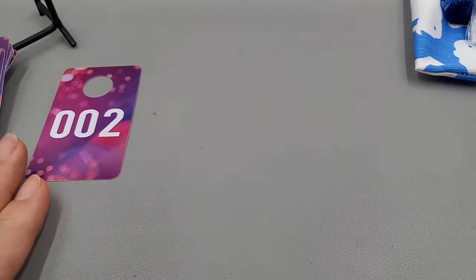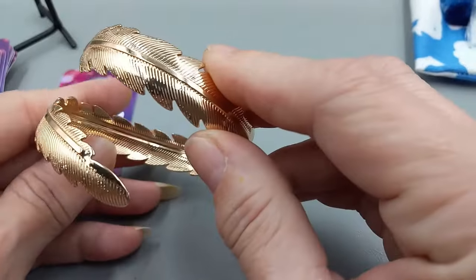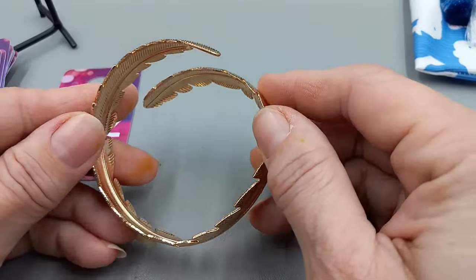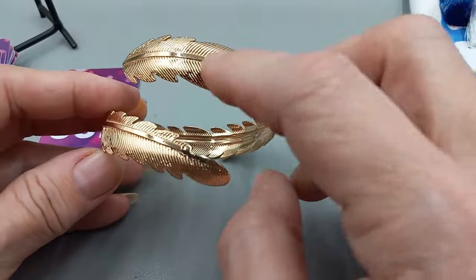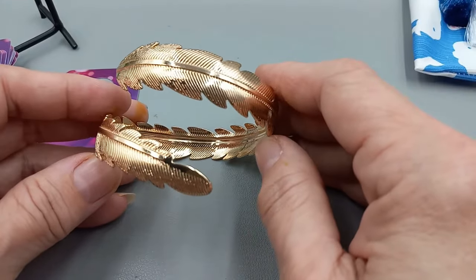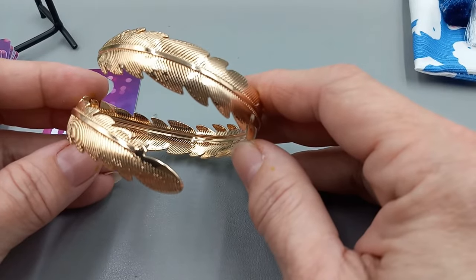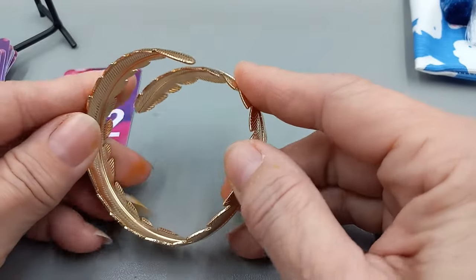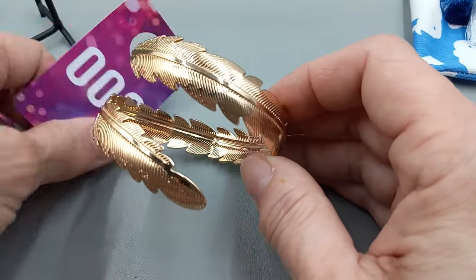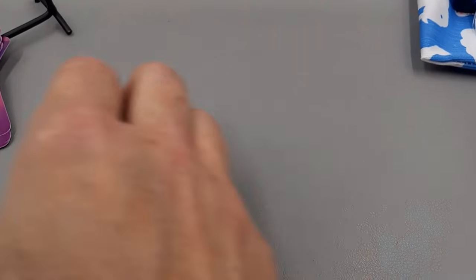Number two is called a Zeulink Arm Cuff Design Bangle. This can go up on your upper arm if you're able to make it fit, or you can wear it as a bracelet — kind of looks cute as a higher-up anklet as well. It is gold tone, leaf design, and you can see that you can form it. We can do number two, the Zeulink, for $8. New name to me.